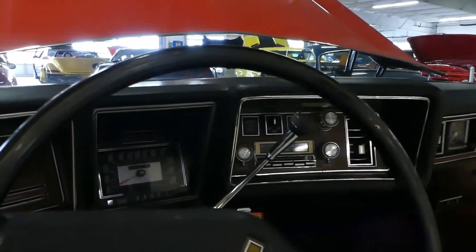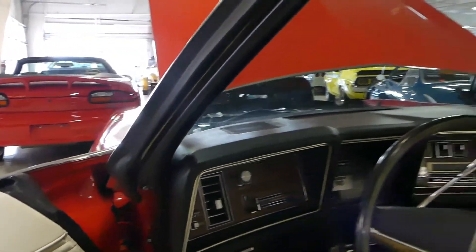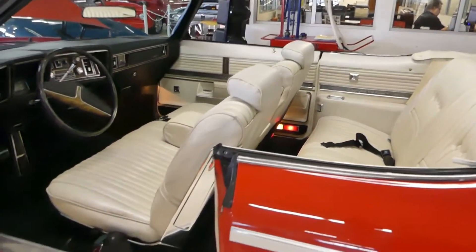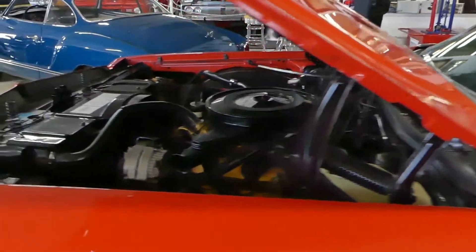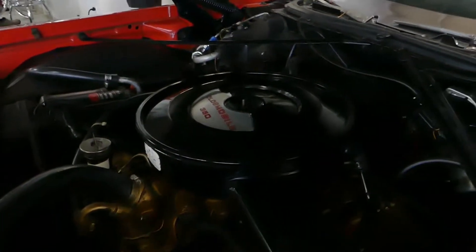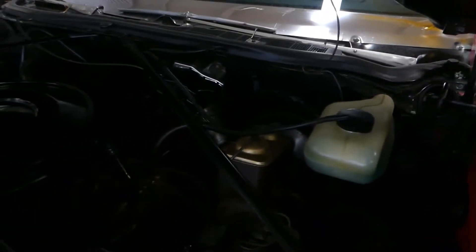Air conditioning — yeah, I said it — and that's cold blowing air. We give it a good refreshing as we normally do and she's blowing nice cold air. There's your old 350, nice and clean in the engine compartment.